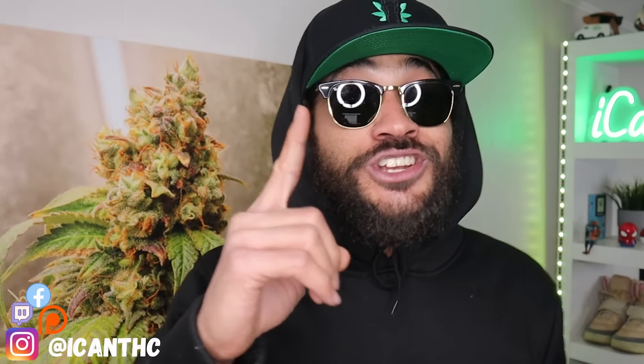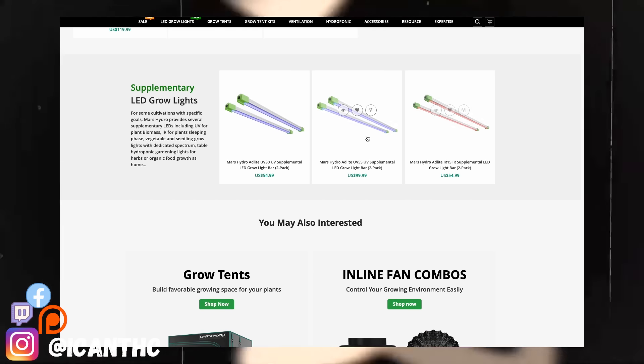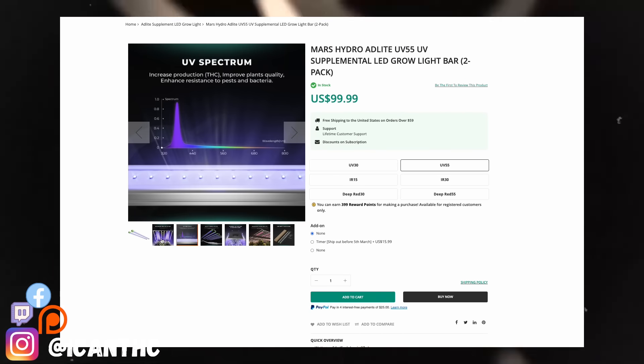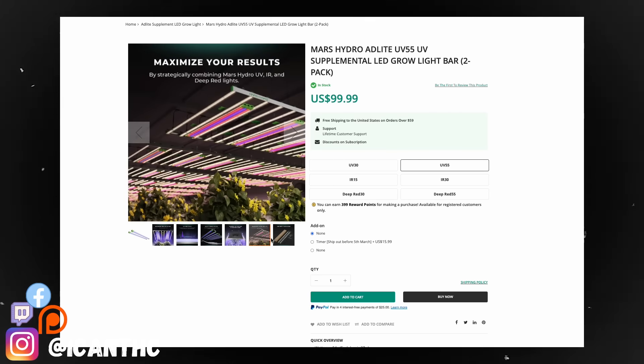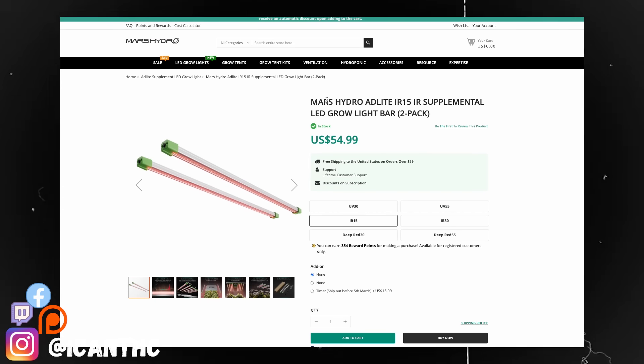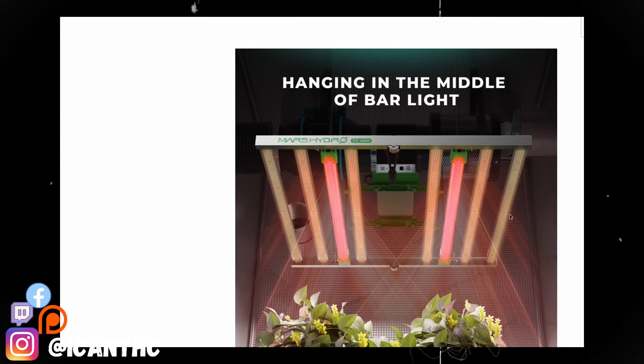A lot of you probably already have some type of light — personally I'm running Mars Hydro lights, shout out to them. If you're wondering whether you can supplement your existing setup with UV and IR lighting, the answer is absolutely yes, and Mars Hydro has you covered. Check out their UV IR lighting bars — they're 45-watt LED supplemental lights that can work with anything you've got running. They've got a great range of UV and IR bands, and supplementing your full spectrum grow light can induce great flowering and increase compound production.